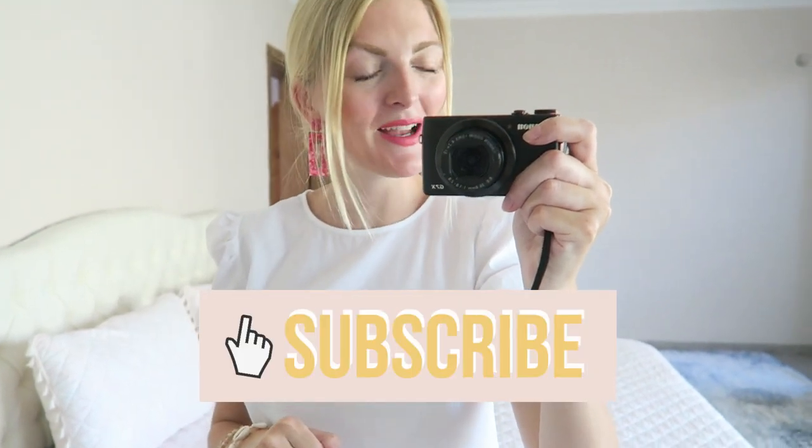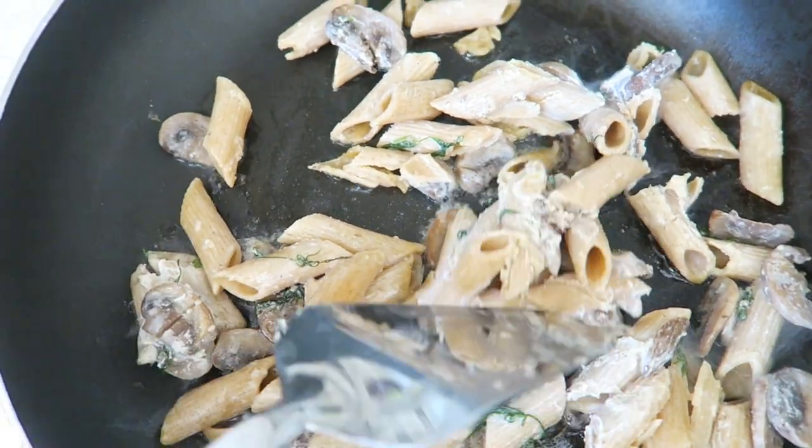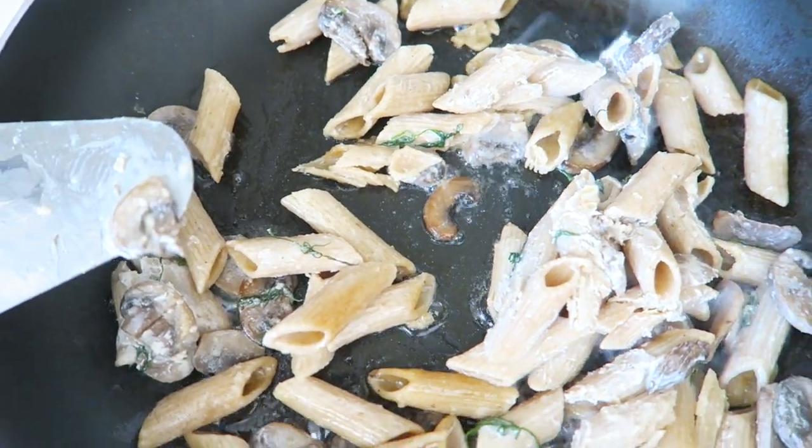I'm going to eat the pasta I made last week that I put in the freezer, because I made a lot. So I'm just having a little bit of pasta. I'm having whole wheat pasta with mushrooms and a creamy sauce, and I'm going to add a little bit of cheese as well.